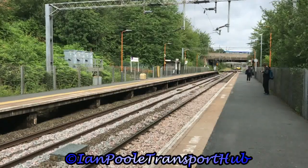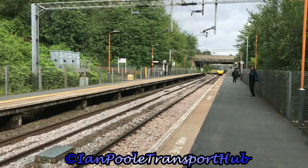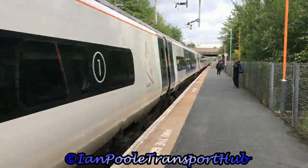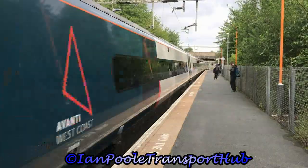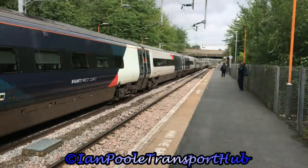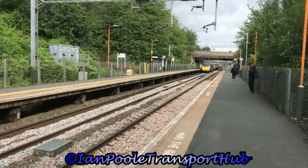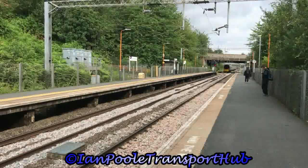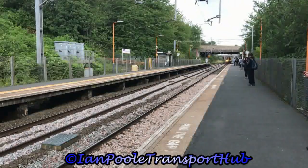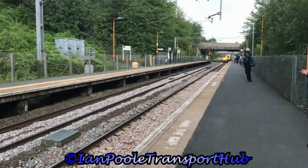Next is 390124 passing 390 something: working 1A11 from Manchester Piccadilly to London Euston and 1H63 from London Euston to Manchester Piccadilly, both for Avanti West Coast respectively. And here comes our train in the form of 350235, working the 0914 West Midlands Railway service from Walsall to Wolverhampton.